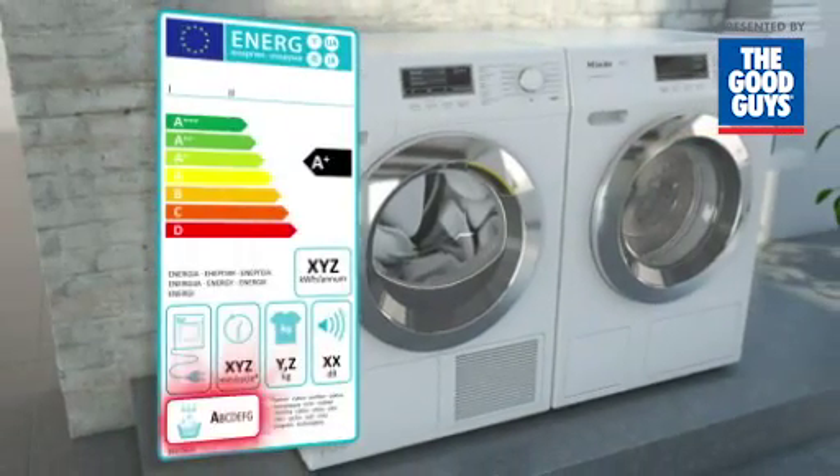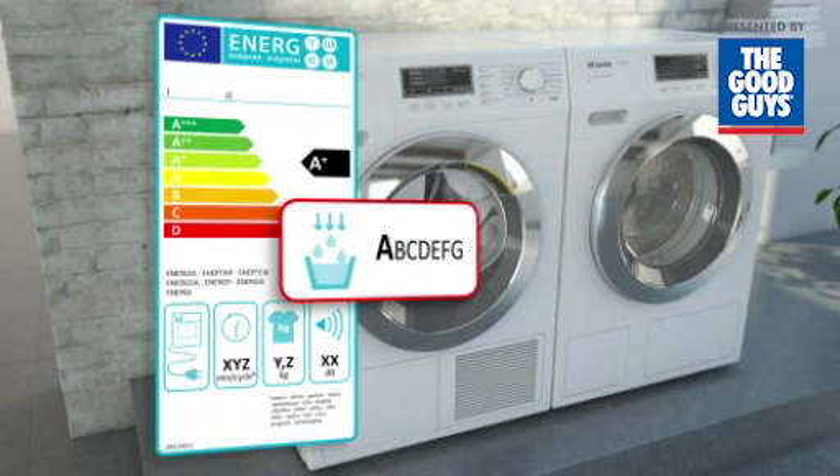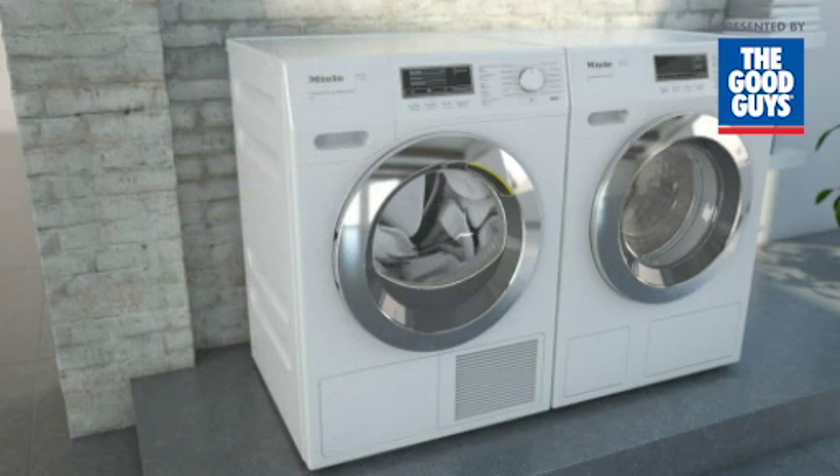This benefit can be identified by an A rating for condensation, requiring that at least 93% of evaporated moisture is condensed inside the machine — a standard which Miele achieves with ease.